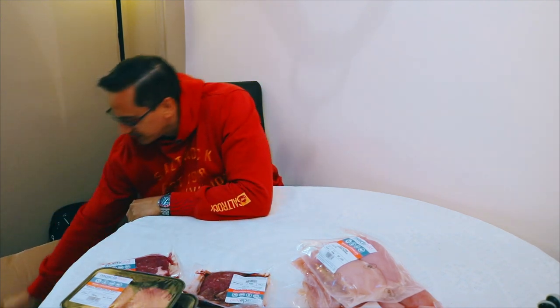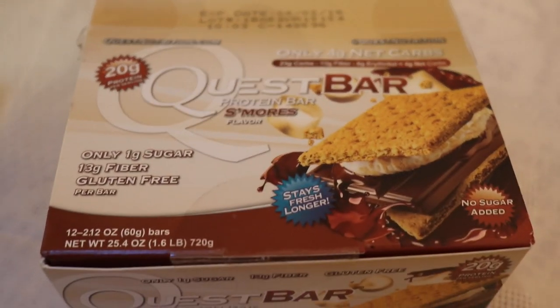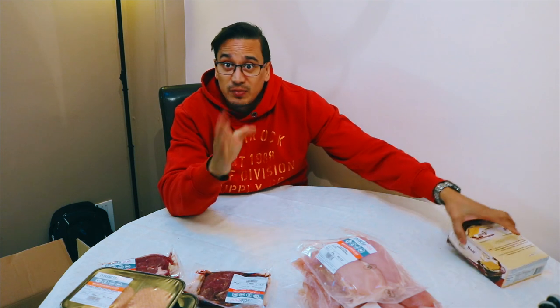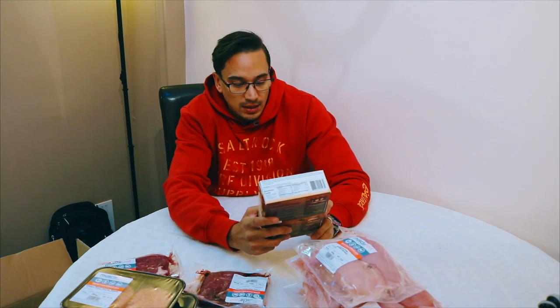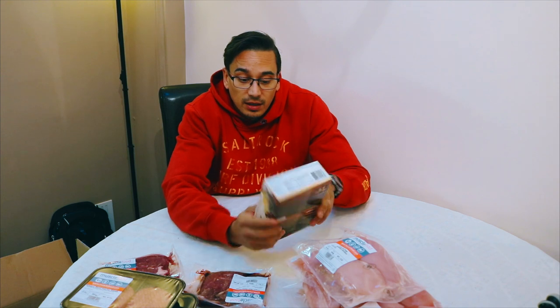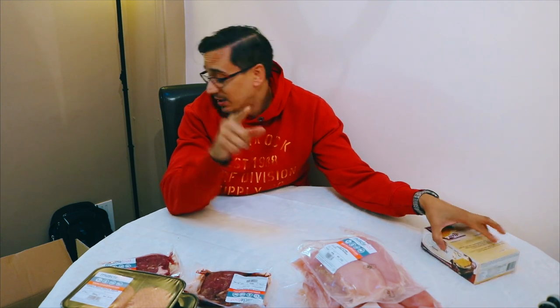That's a heavy one. Quest bars — as you know I love the quest bars. Keep an eye out though, guys, because Muscle Food do sell expiry date products. This one is March and we're in April, so they are still good to go — it's not a problem — but they're discounted even further, so definitely keep an eye out for that.